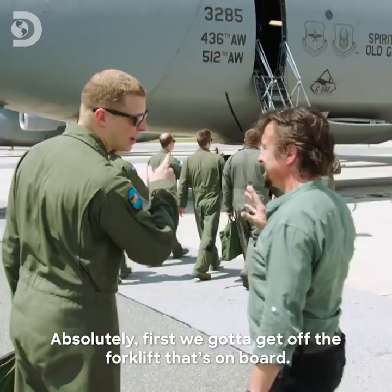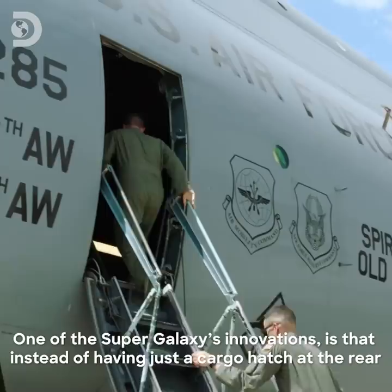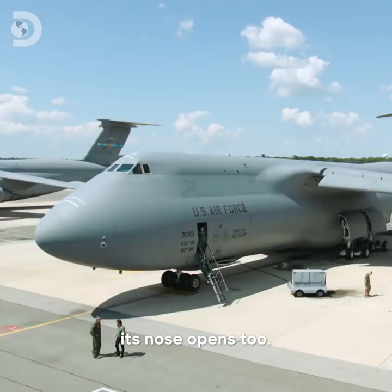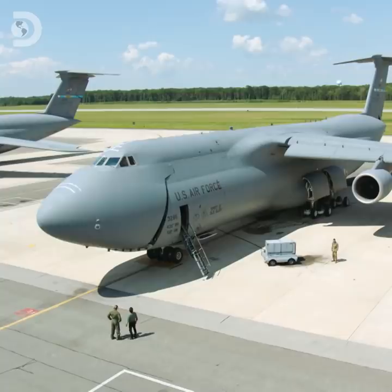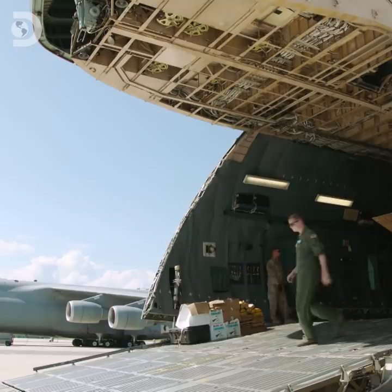Are we going to get all my stuff on there? Absolutely. First, we've got to get off the forklift that's on board. One of the Super Galaxy's innovations is that instead of having just a cargo hatch at the rear, its nose opens too. How much does this weigh? This weight is 3.3 tonnes. Oh, there it goes! It's like a whale yawning.